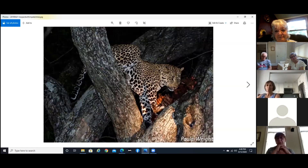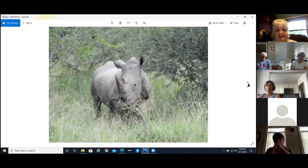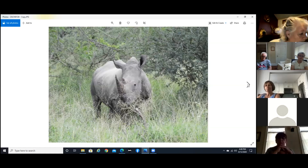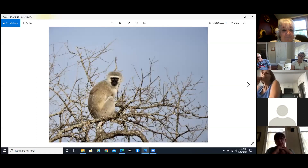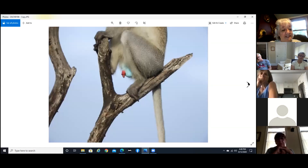Now we have another white rhino. And another vervet monkey. Now this is the unusual part of the vervet monkeys — you've heard the expression 'blue balls'? Well, that's them.